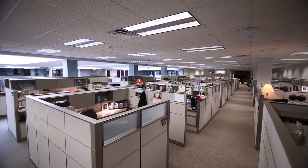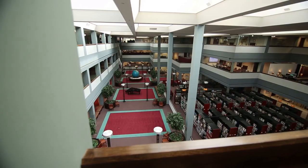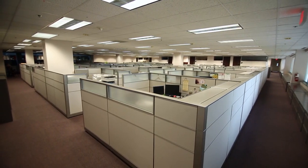The building also includes the offices of hundreds of General Conference employees who work to ensure religious liberty, education, health care, and more for millions of Adventists worldwide.